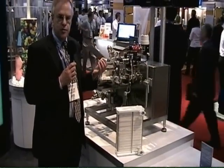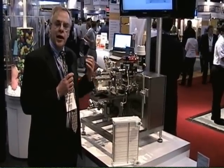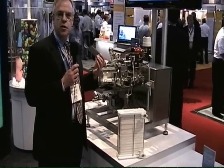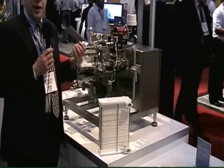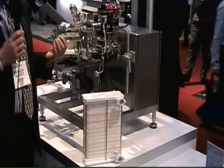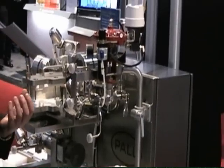For example, if you want to directly concentrate your protein solution by a factor of 10, and the feed into the system is coming in at 100 litres per hour, the system will control it so that the outlet is coming out at 10 litres per hour, automatically giving you a 10x concentration — and it's doing this in line without continuously recirculating.